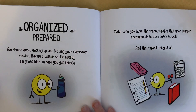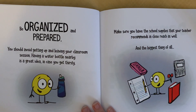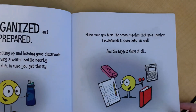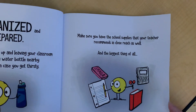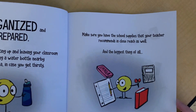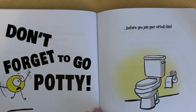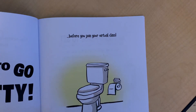Be organized and prepared. You should avoid getting up and leaving your classroom session. Having a water bottle nearby is a great idea in case you get thirsty. Make sure you have school supplies that your teacher recommends in close reach as well. And the biggest thing of all, don't forget to go potty before you join your virtual class.